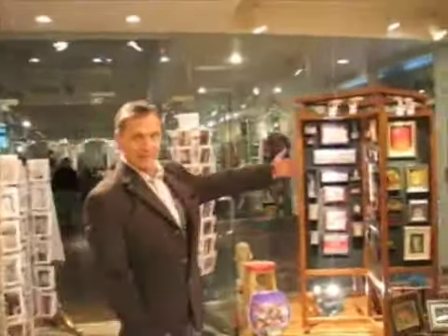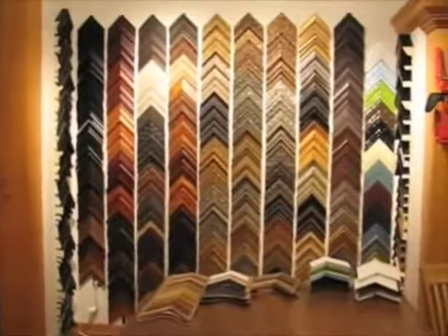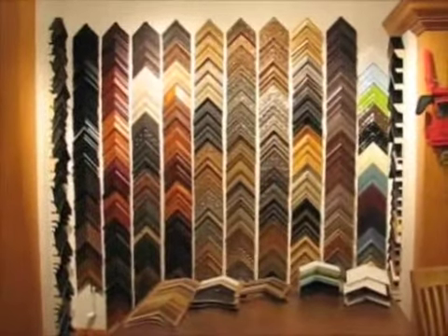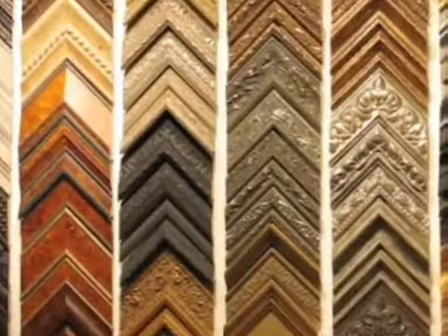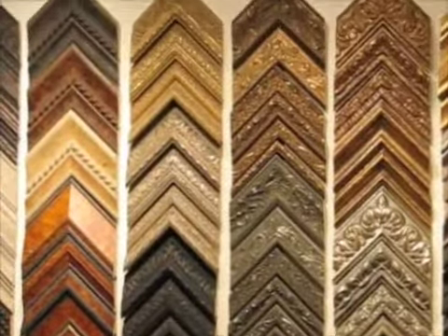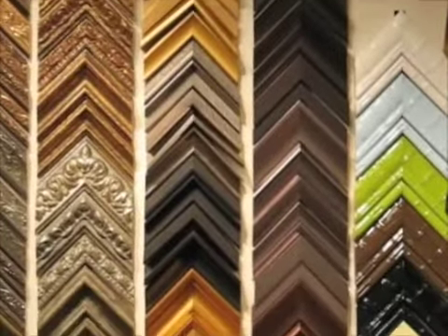We are starting custom framing. It is the finest framing company in the US. These are the best frames in the United States. This is new in our gallery.